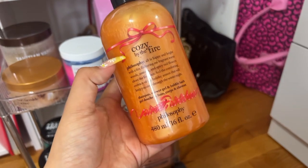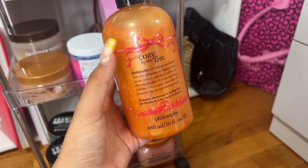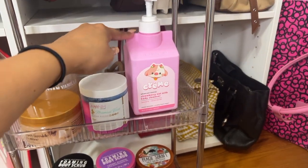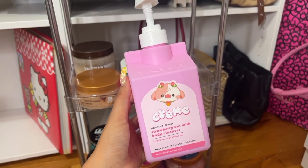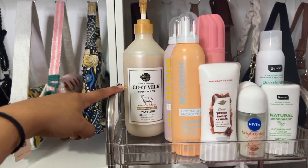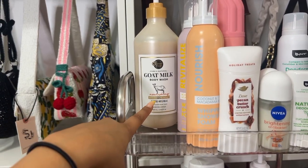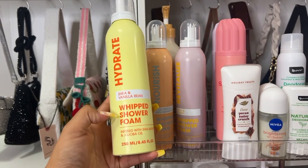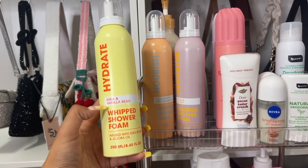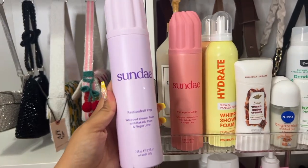This Philosophy one smells very desserty but also woodsy — such a perfect fall scent. Then this Creme Shop strawberry oat milk body cleanser from TJ Maxx smells like strawberry shortcake, and I have the matching body lotion too. The one from Marshall's up top is just the cleanest scent ever — I get the one with honey. Then these three whipped shower foams from Five Below are so good and lather really well: shea and vanilla bean, coconut and macadamia oil, and rose and honey.